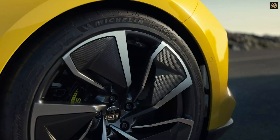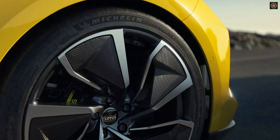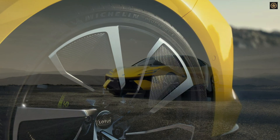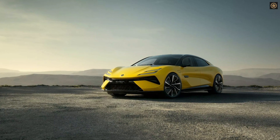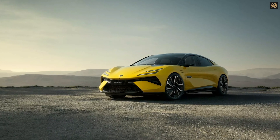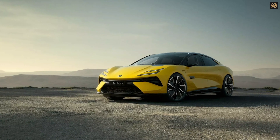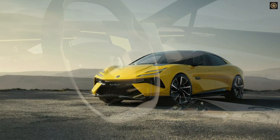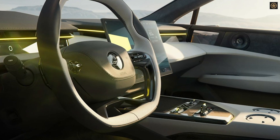Although range figures are unconfirmed, the EMEA's substantial 102 kWh battery is expected to outperform the Porsche Taycan Turbo S's 222-mile EPA rating. The vehicle features an 800V electrical architecture for fast charging, with a 350 kW charger adding 93 miles in just 5 minutes.